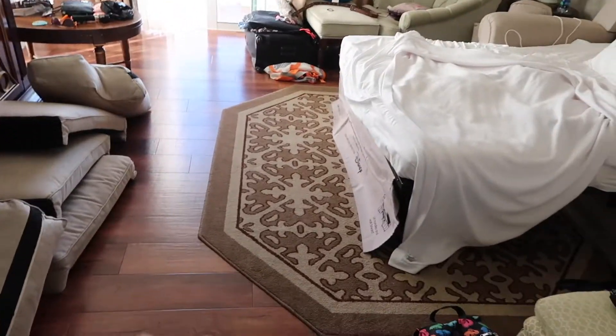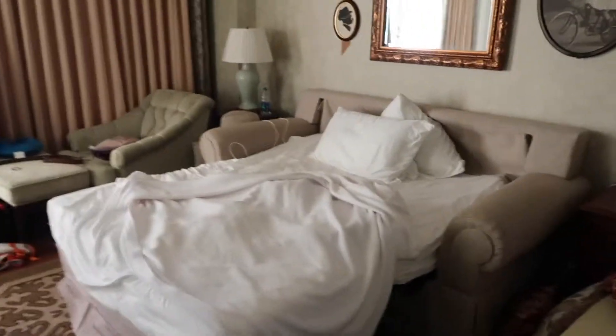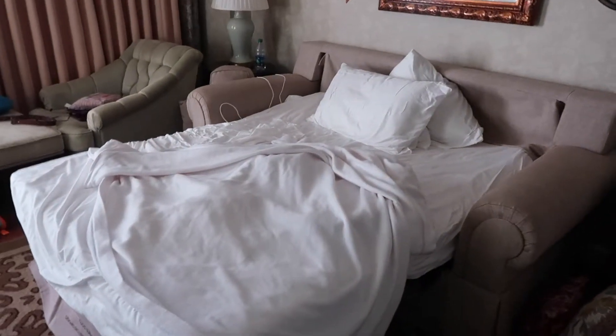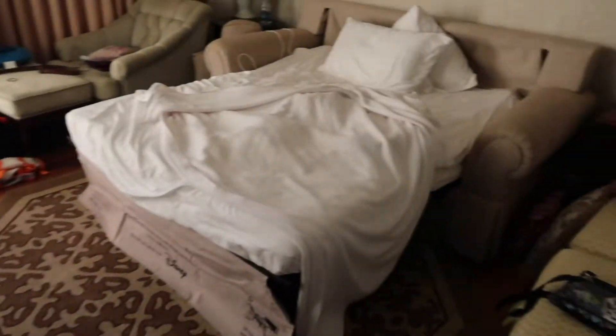Then over here is like the living area. I have it turned into a bed just because of where we're sleeping. So this turns into like a queen sleeper sofa. And then in here there's another twin bed. So this can sleep, I think, five people — two there, one there, and then one on the bed in the main bedroom. It's a definitely huge space because you're able to pull out both things.